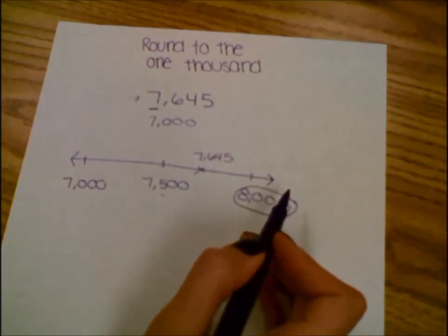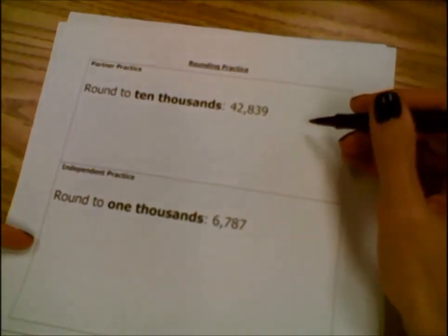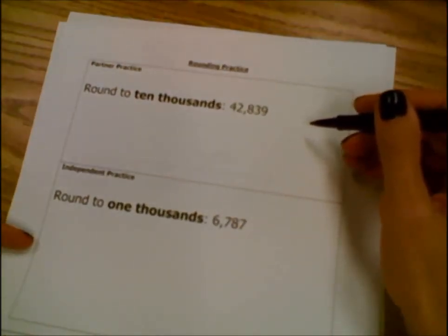Now I want you to pause the video and solve this problem by yourself. And when you're ready for the answer, come back.